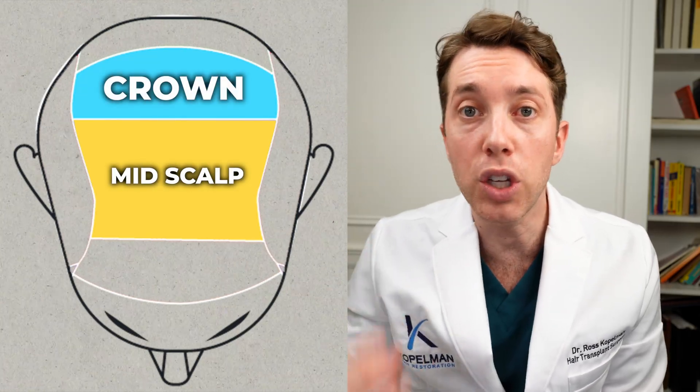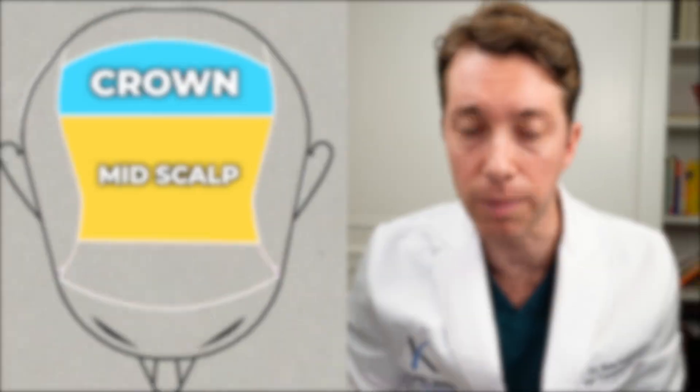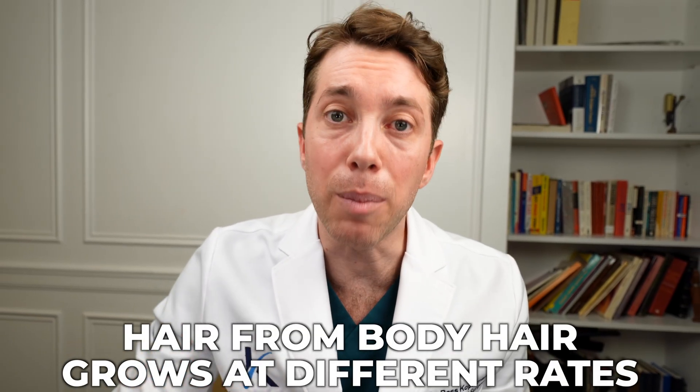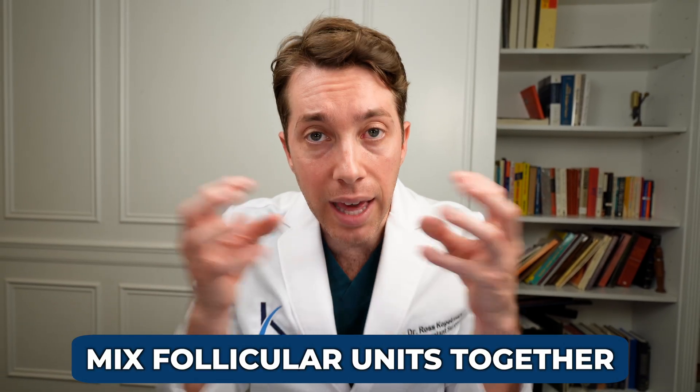If we were to just use beard hair or chest hair in the crown, it wouldn't look natural. The hair on our face, chest, back, and legs grows at a different rate than our scalp hair, so you have to understand it's not going to be a perfect match. That's why it's critically important to mix these follicular units together.